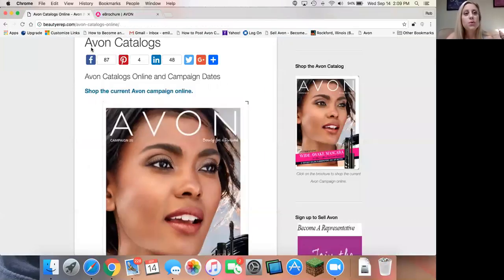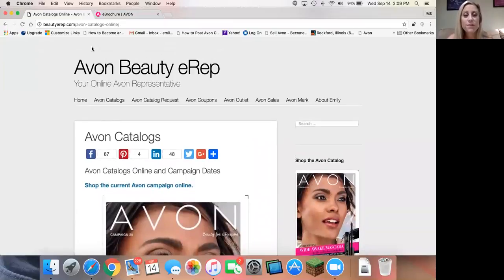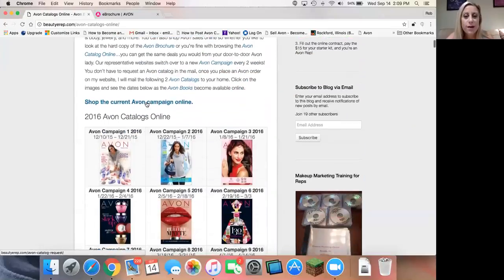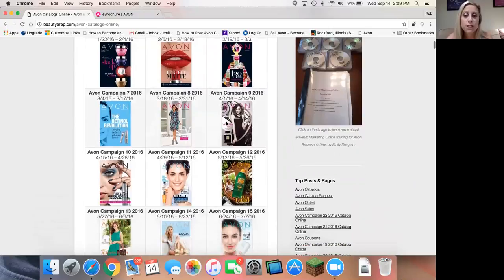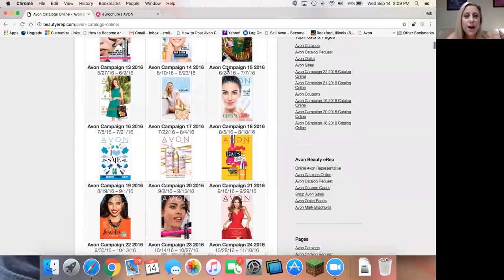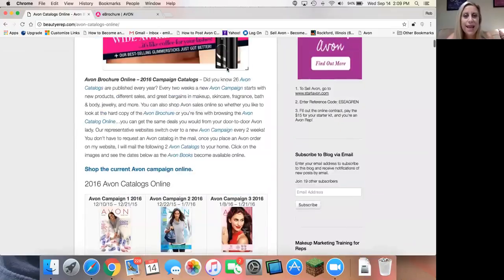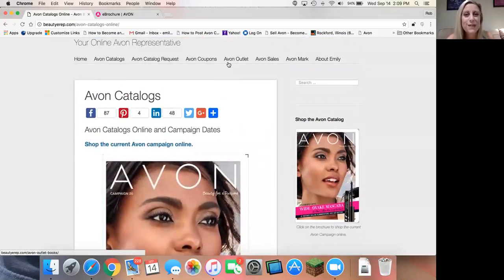So again, it is beautyerep.com — be sure to go there. You can check out all of the latest and greatest with Avon, and on that catalogs page I tell you the dates that are effective for each campaign on my eStore. I hope you guys found this video helpful, and I hope you shop Avon and find awesome sales, great products, and wonderful customer service. Thank you guys, have a great day.